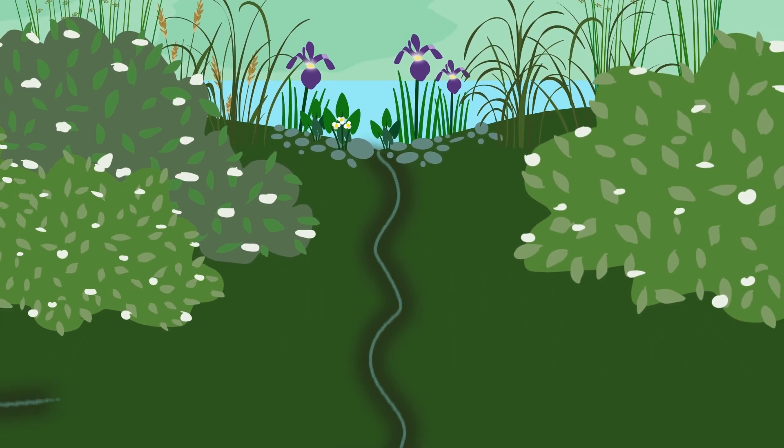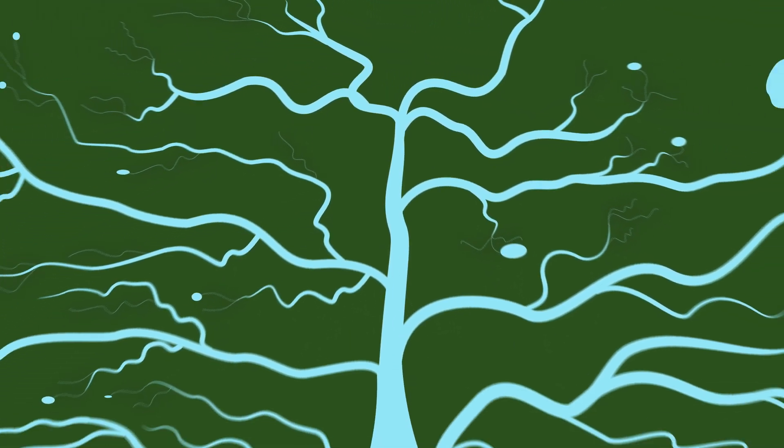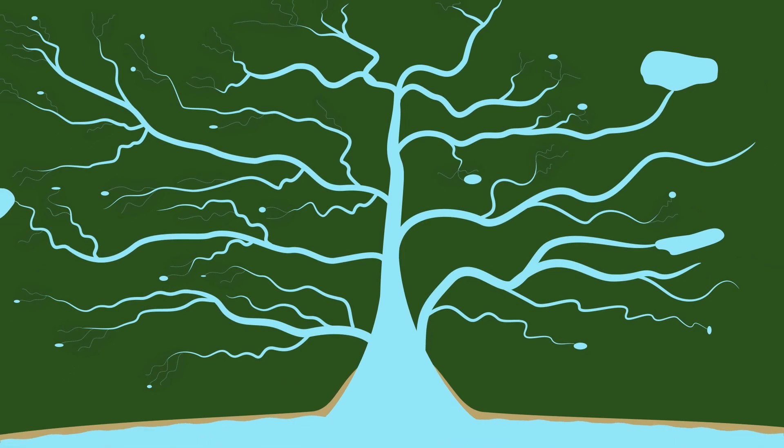Water flows from lakes and wetlands. By coming together, these trickles become creeks. Creeks merge into streams, and streams converge to form rivers, growing in power with each step until they reach the ocean.